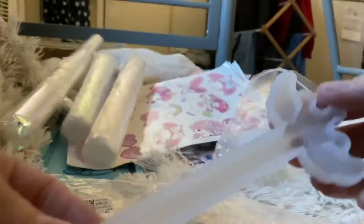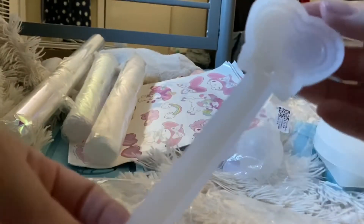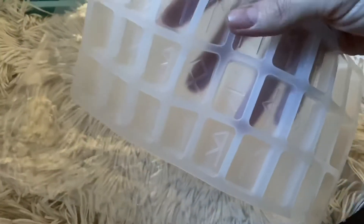It'd be kind of hard to tell in the video, but these are actually rulers. That's it for this haul. Thanks for watching.